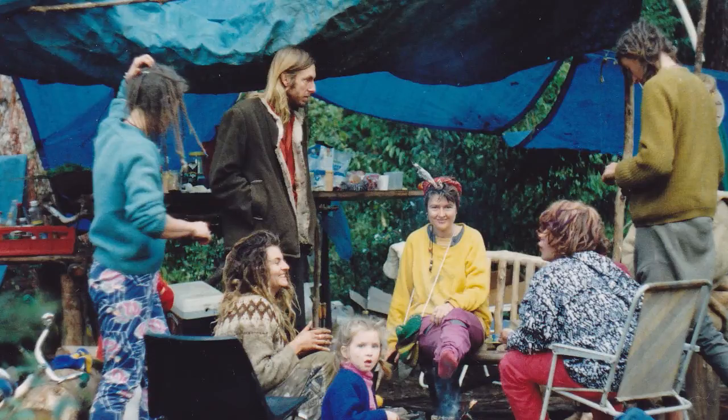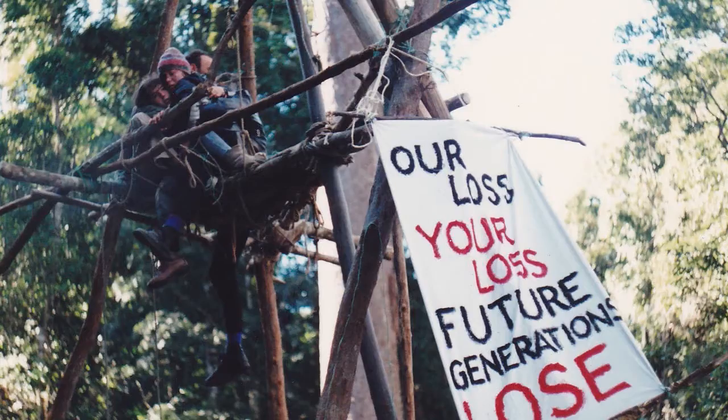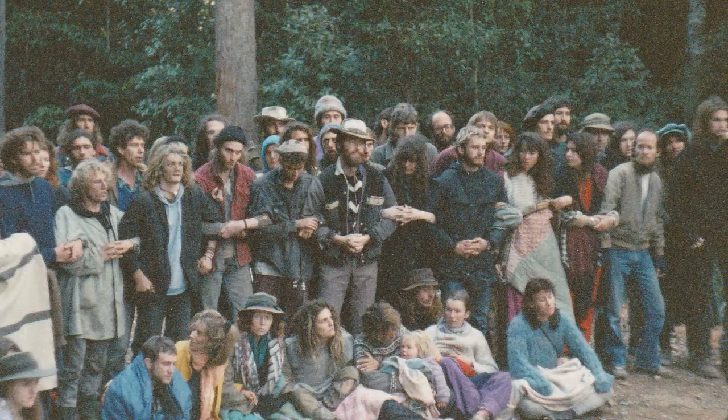I grew up in a family of environmental activists and I remember being taken to blockades and stuff, so old-growth forests and paper conservation have always been a big part of my childhood and my life. My inspiration was to create an artwork that brings attention to these important issues.